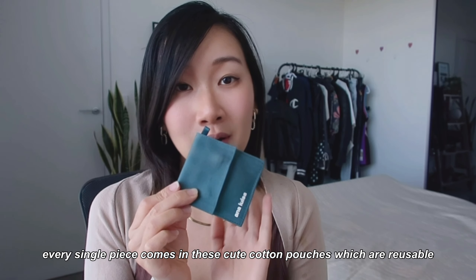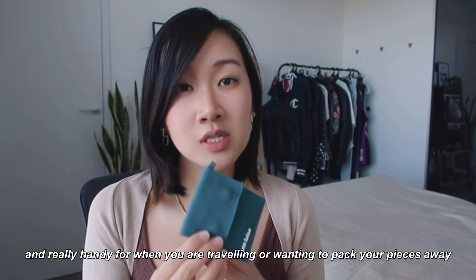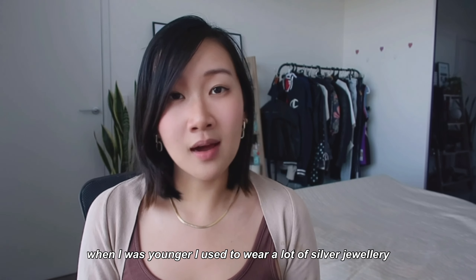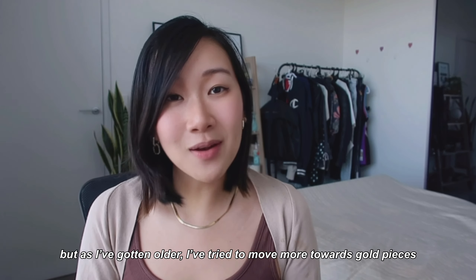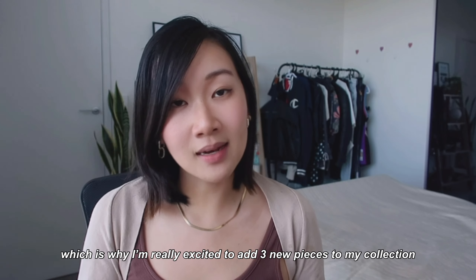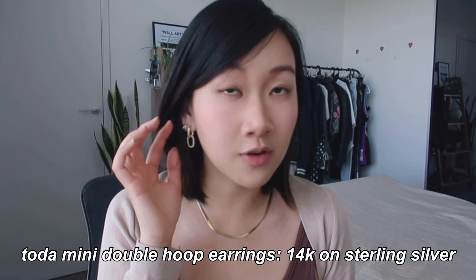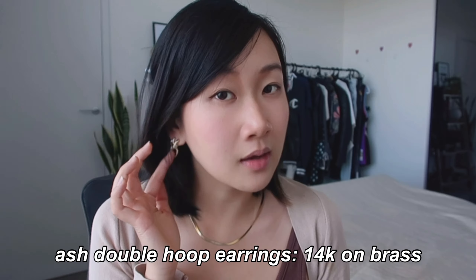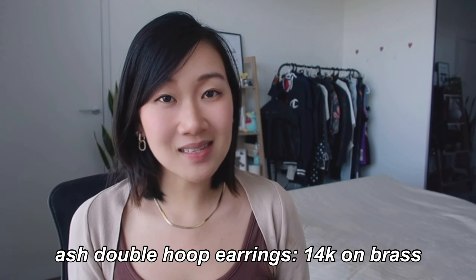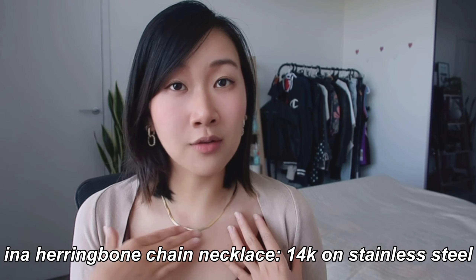Every single piece comes in these cute little cotton pouches which are reusable and really handy for traveling or storage so your jewelry doesn't get tangled. When I was younger I wore a lot of silver — Pandora was my go-to in high school — but as I've gotten older I've moved more towards gold pieces, which is why I'm really excited to be adding three new gold pieces to my collection. The first are these double hoop earrings, perfect for my second piercing. I also picked out these double link hoop earrings as more of a statement piece. And I have on this herringbone necklace which looks really expensive and elegant and is great for layering.